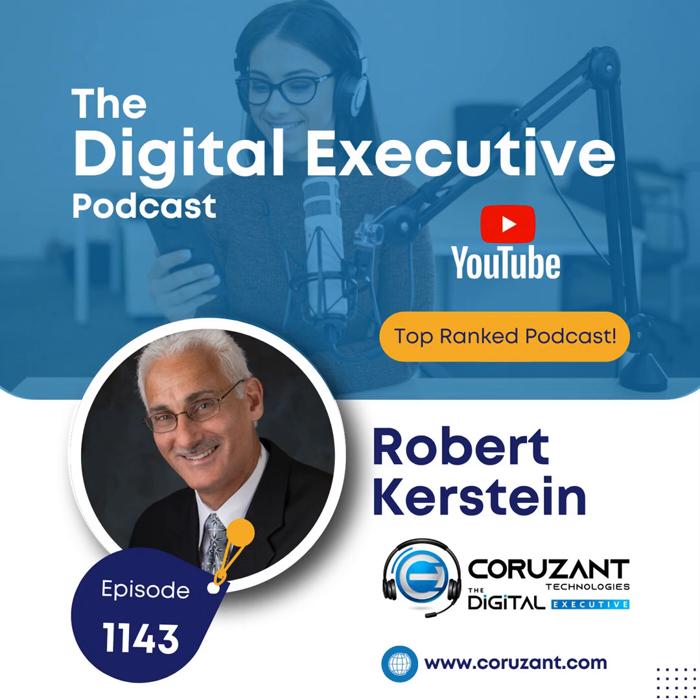Welcome to Coruscant Technologies, home of the Digital Executive Podcast. Do you work in emerging tech, working on something innovative, maybe an entrepreneur? Apply to be a guest at www.coruscant.com forward slash brand.